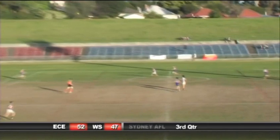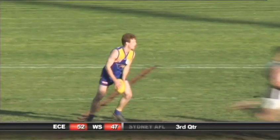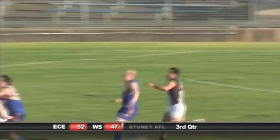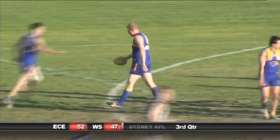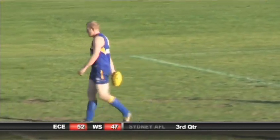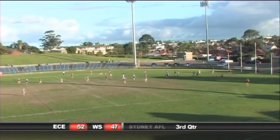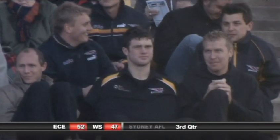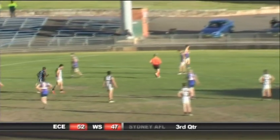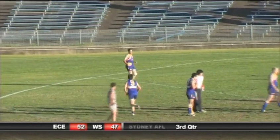Goody breaks out of the centre - can he find Oliver? Oliver plays on, kicks down forward looking for Ryder, Langham, Sebeck. They're lining up here - it's on now for the East Coast Eagles. I think the tide has officially turned. Into the breeze, that was a little bit beyond Gus Sebeck.